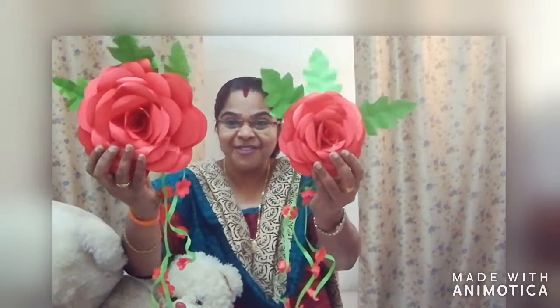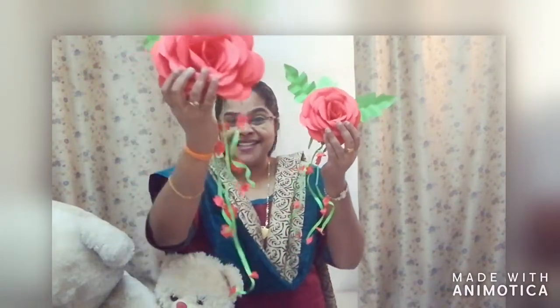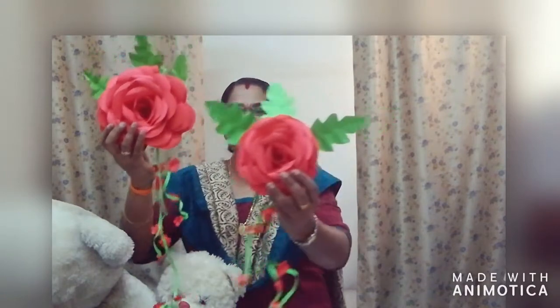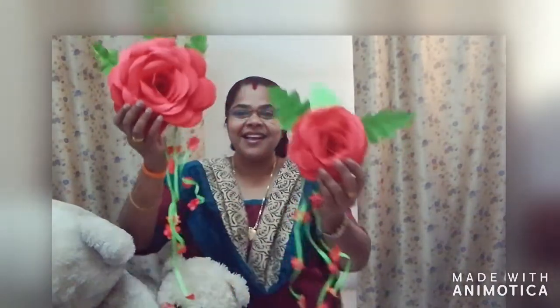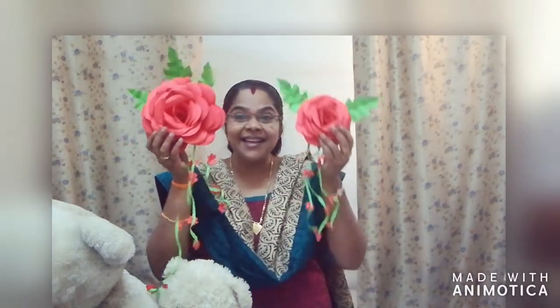Now look here. Here you can see two flowers. Two flowers. Which one is big? Yes. Big flower, small flower. Big flower, small flower. Big flower, big. Big flower and small flower. Okay, big, small.